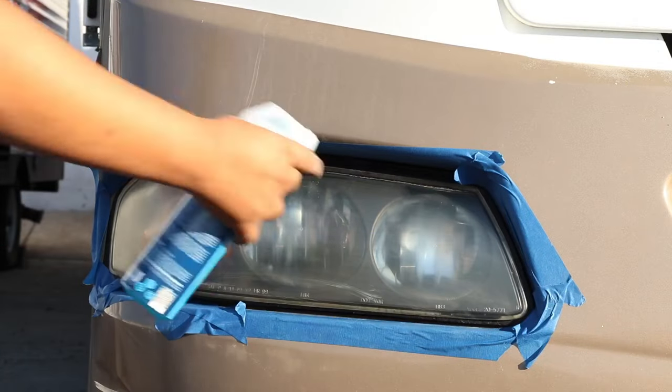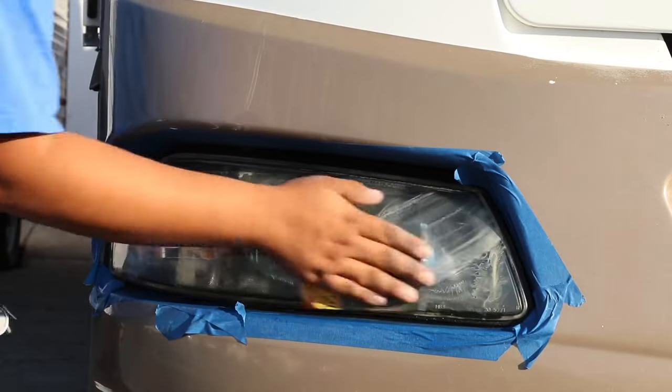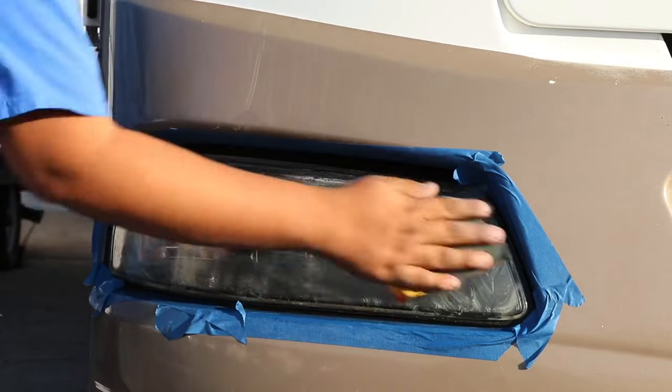Over time, the clear coat breaks down. This will result in haze and discolored lenses, which reduces your nighttime visibility while driving.